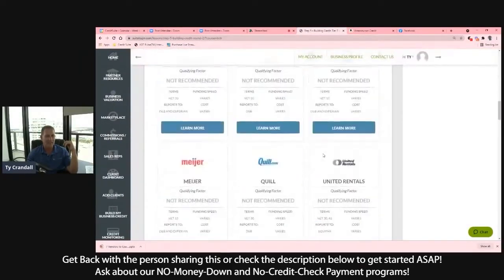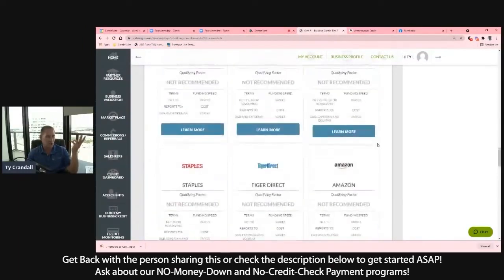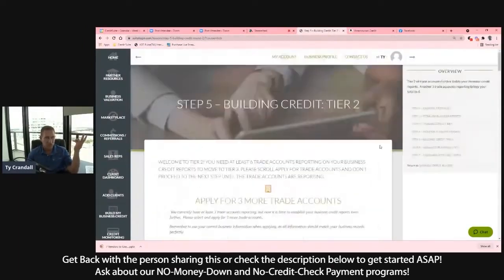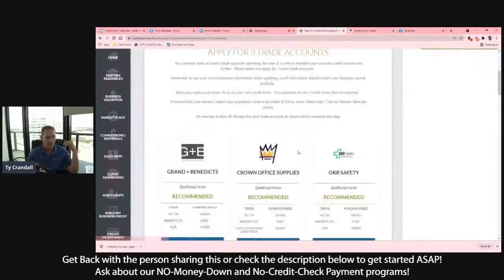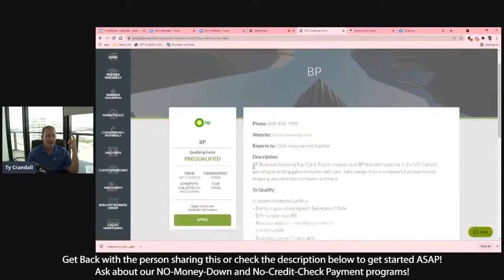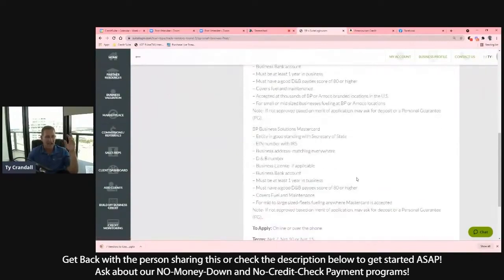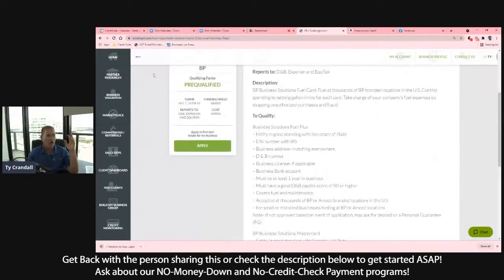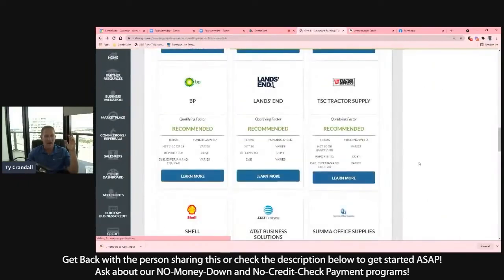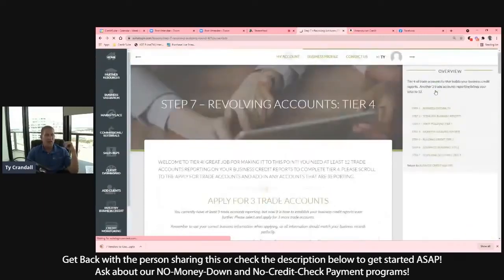Then we start walking you through the tiers of building business credit. You can screenshot it, but it will literally change tomorrow — that's why we have a data team that keeps it up to date. Tier 1, Tier 2, Tier 3, Tier 4 — based on how many accounts you have. Every one of these sources has the actual underwriting guidelines, a quick link to their application, and the exact underwriting requirements for every kind of account you're able to get approved for. You can go all the way through the tiers to get fuel credit and retail credit.